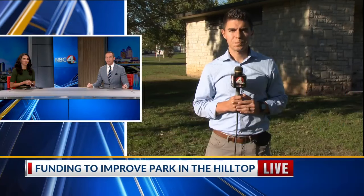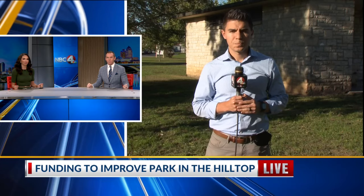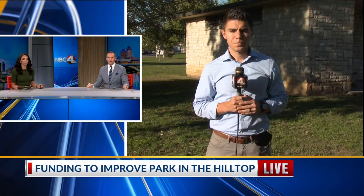A park which hasn't changed much in decades is getting some big upgrades. The city hopes this will help cut down on crime and bring more people back to the park. NBC4's Eric Halperin is in Hans Park in the Hilltop with those changes on the way.